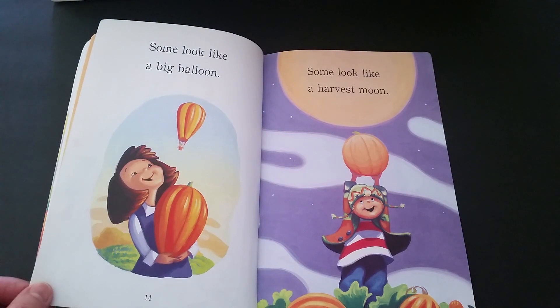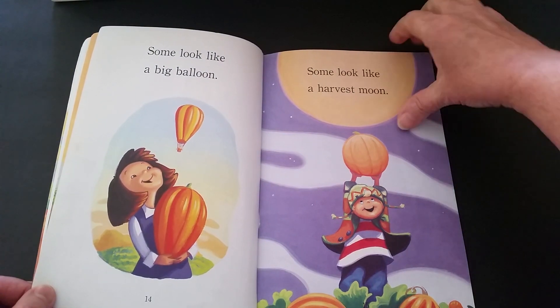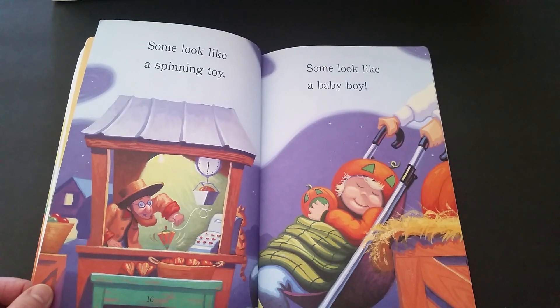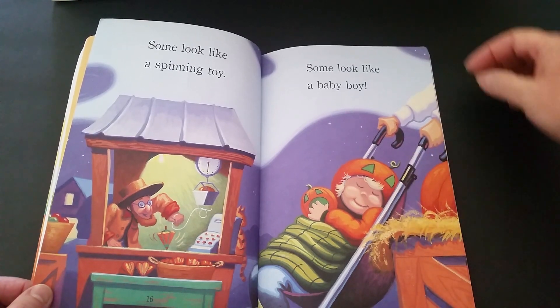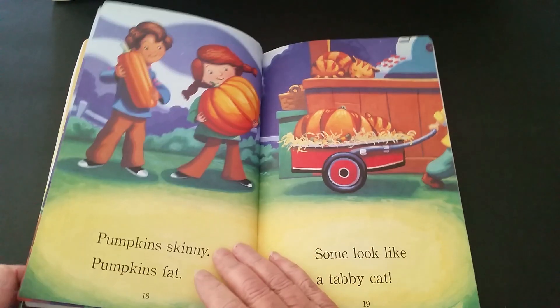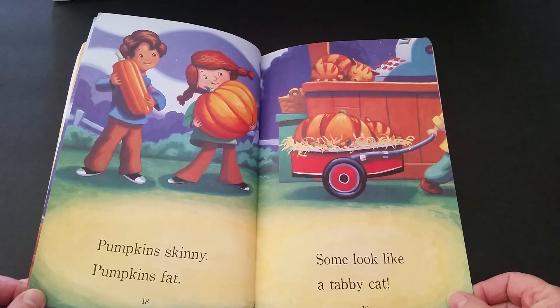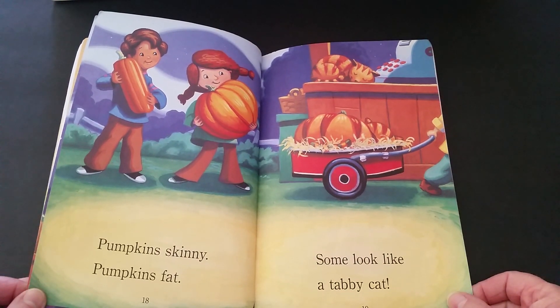Some look like a big balloon. Some look like a harvest moon. Some look like a spinning toy. Some look like a baby boy. Pumpkins skinny. Pumpkins fat. Some look like a tabby cat.